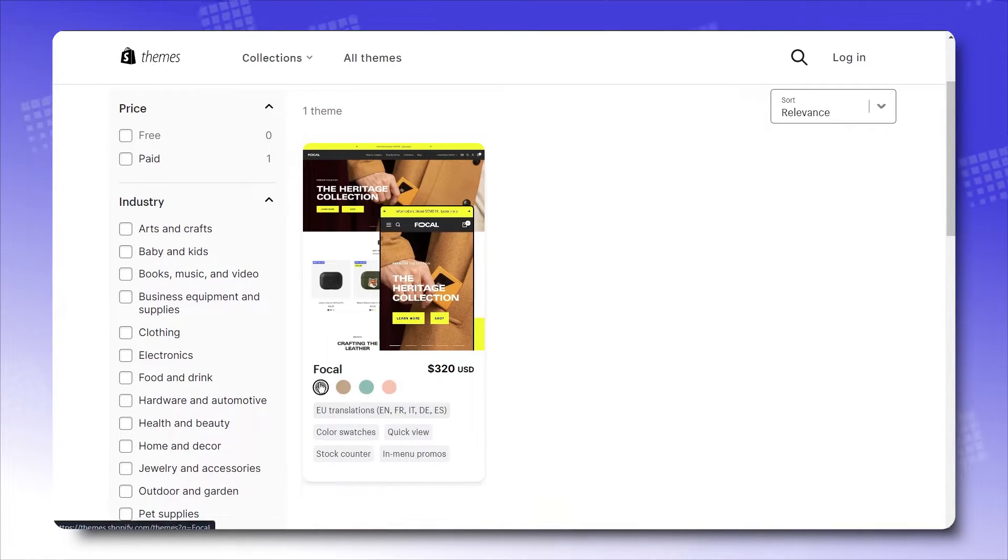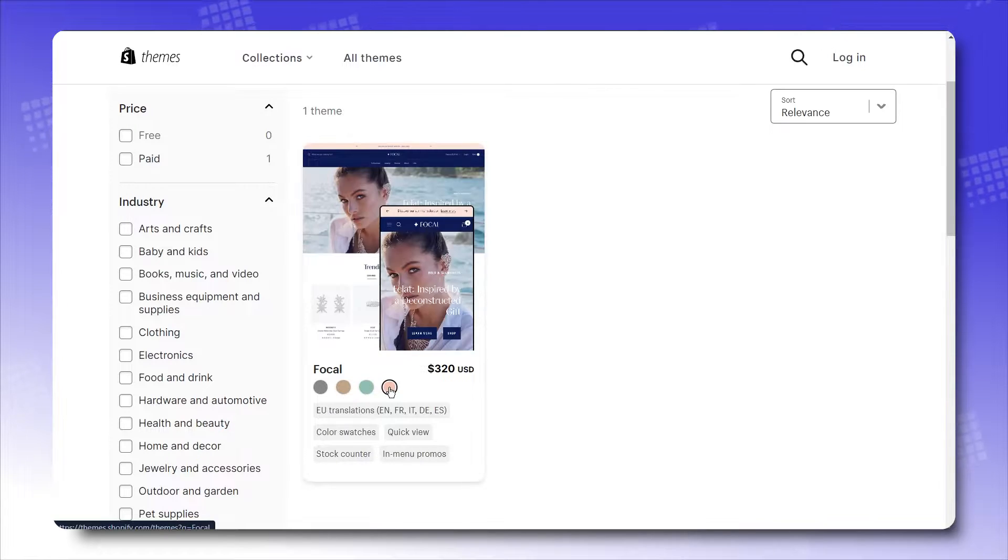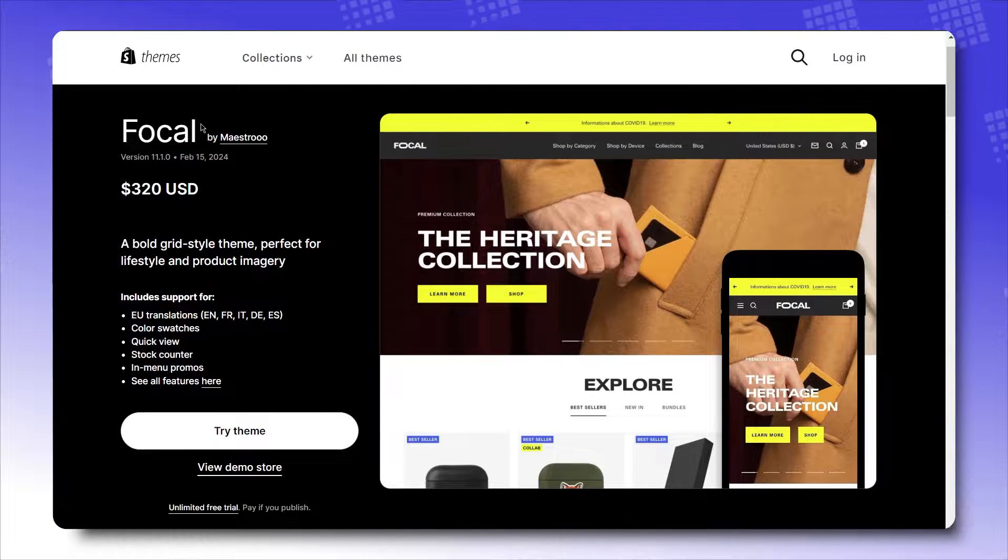And it's not that pricey either. For $320, you can easily obtain this superstar to add to your stunning lineup of Shopify themes, after only a few seconds of installation.